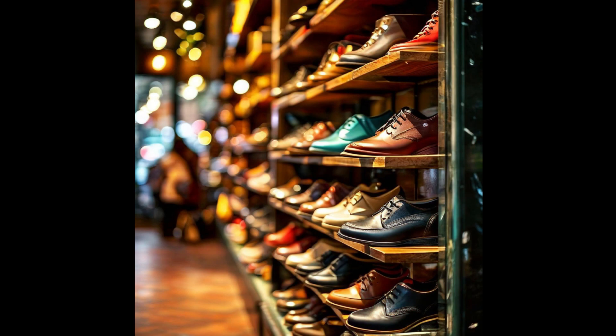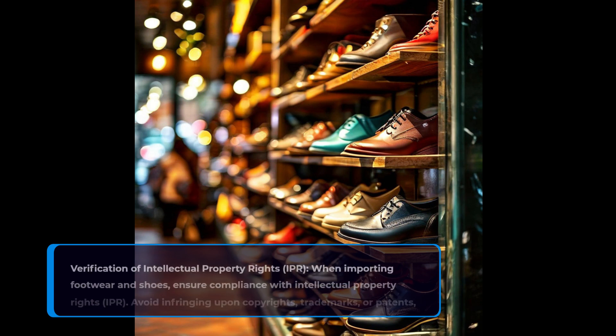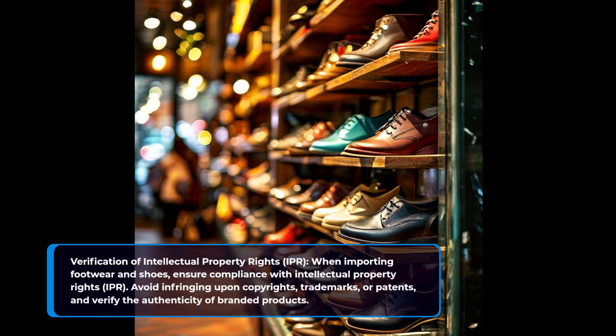Verification of intellectual property rights (IPR). When importing footwear and shoes, ensure compliance with intellectual property rights (IPR). Avoid infringing upon copyrights, trademarks, or patents, and verify the authenticity of branded products.